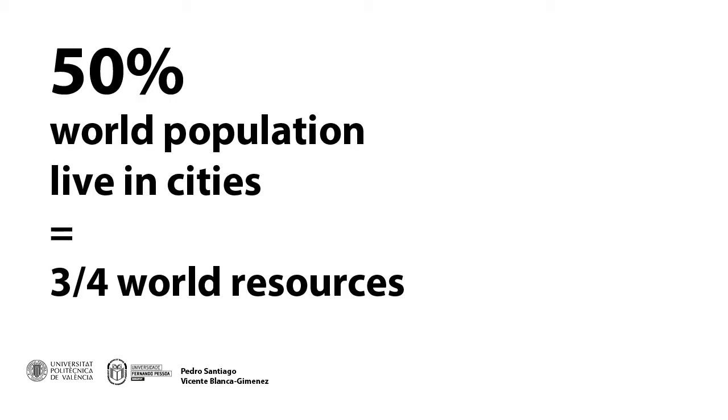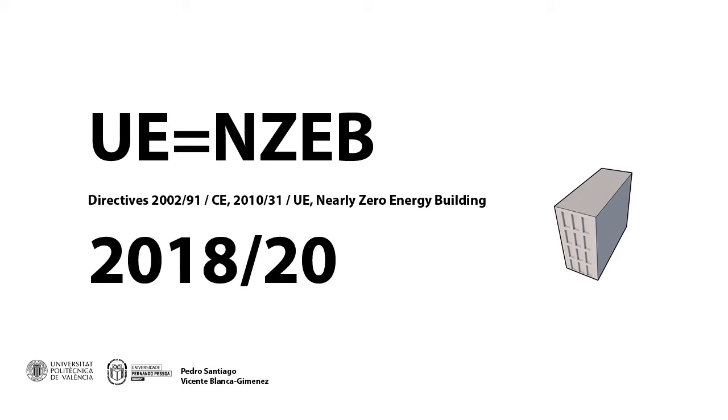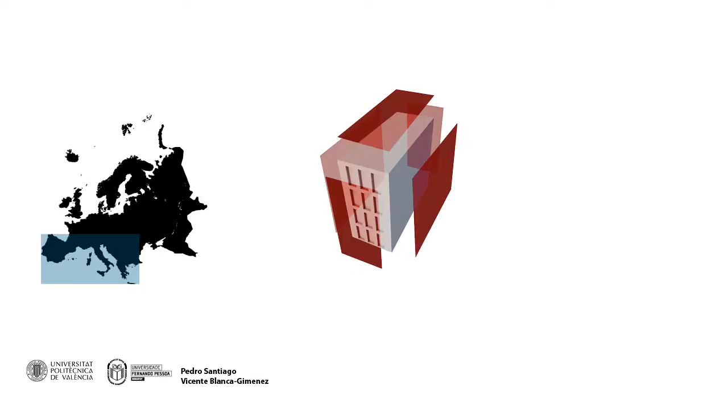Since half the world's population lives in cities that collectively consume three-quarters of global resources, it is imperative to understand and create strategies to minimize energy consumption in this particular environment. Current energy efficiency directives in new buildings — the ANZEB directives — impose new requirements on construction and renovation. Solar protection design in Mediterranean countries represents both a functional and cultural architectural element used for centuries to ensure occupant comfort and to minimize energy consumption.